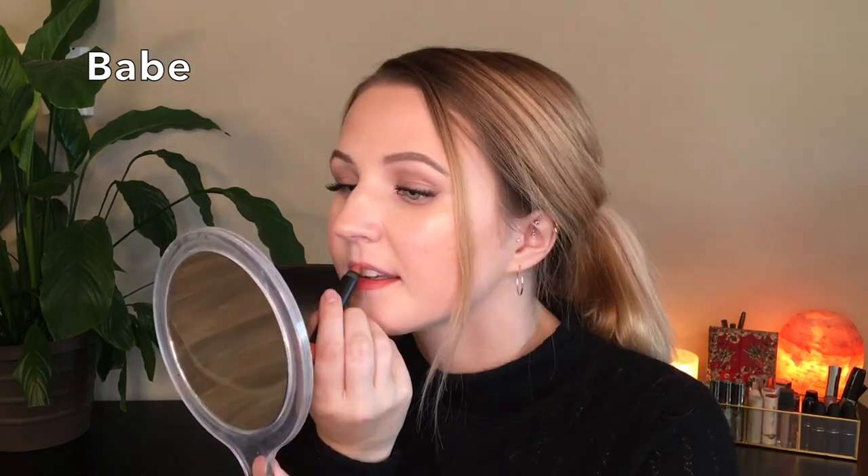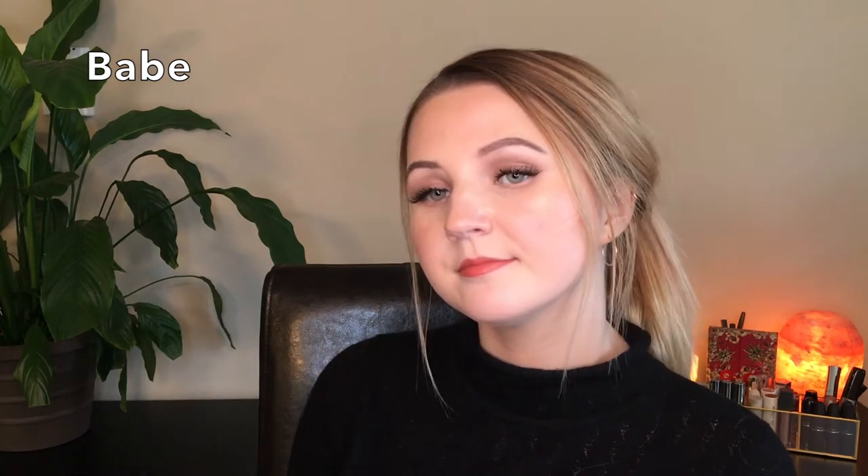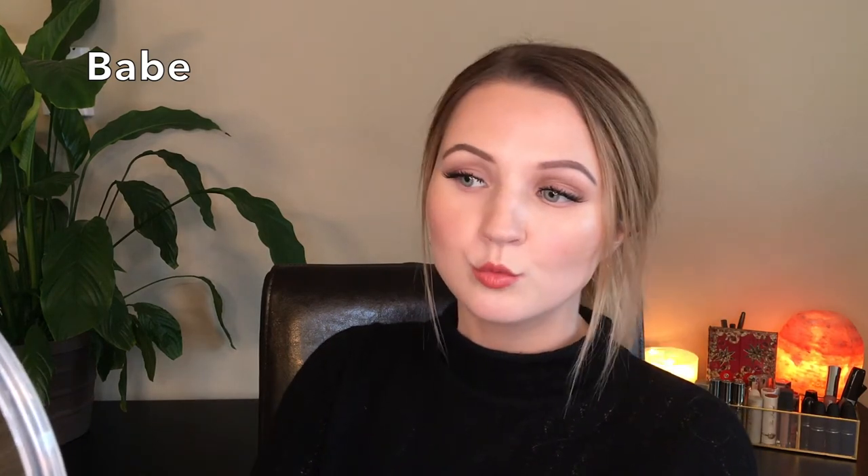Next up we have Babe, which is a warm coral nude. I find it can, if I build it up too much, start to get a bit orangey — more orangey than coral. But it is still really beautiful and a really nice shade. Pretty flattering on my skin tone. I feel a lot of the times oranges and corals look pretty off with my skin, but this one is really nice.